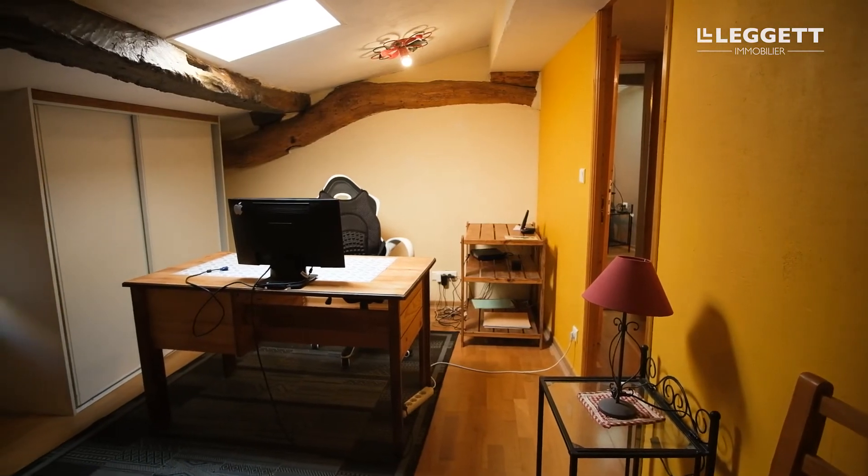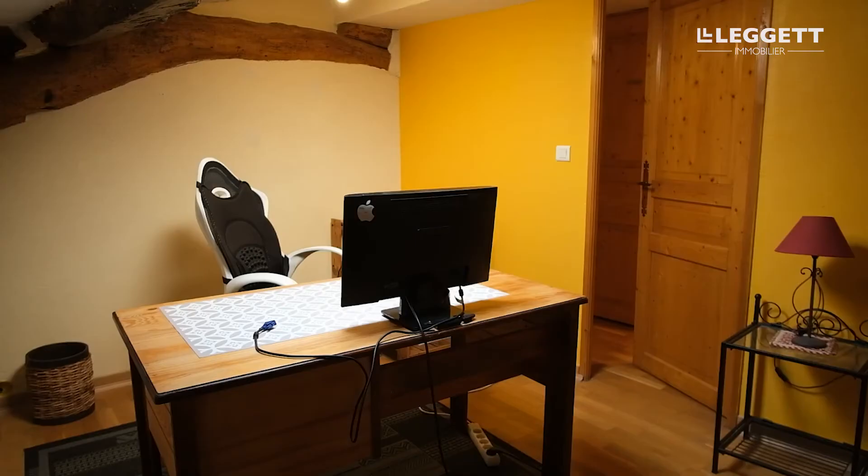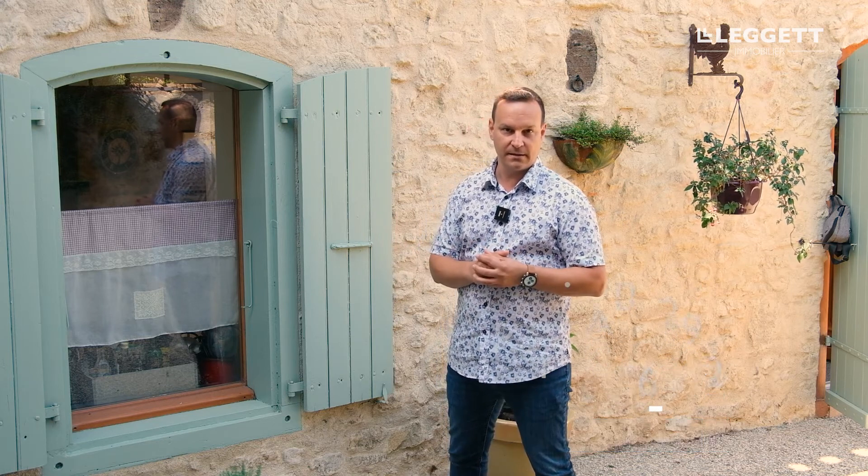Whether you're looking for a full-time home or holiday getaway, this jewel is perfect for anyone that enjoys a tranquil lifestyle but close to all of the amenities. I hope you enjoyed the tour of this beautiful house. If you're interested in coming to see it with me, I'll be happy to give you a tour. Click below for more information and I'll see you soon!